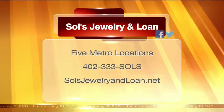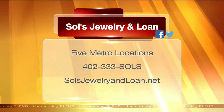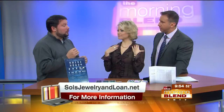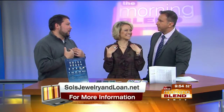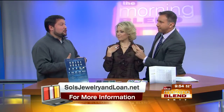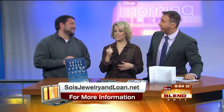Saul's has five metro locations. They also brought in an 18-carat two-tone necklace — a little over two ounces of gold — that lays great to the neck. The ring has a list retail price of $7,200, and at Saul's you're looking at $2,200. He'll be at 120th and Center at noon for a close look. Thanks for coming in.